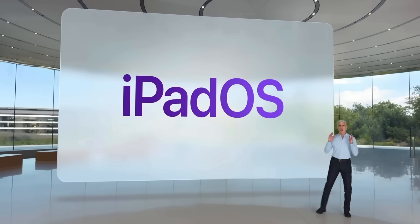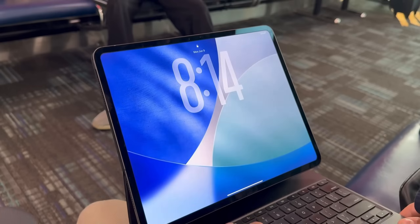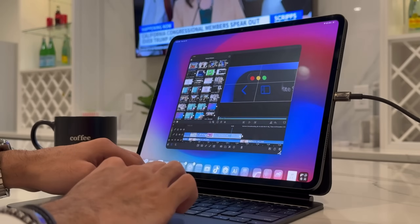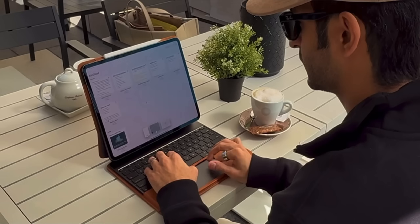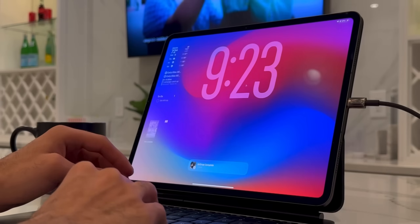I ran the developer beta of iPadOS 26 right when Apple released it after WWDC. The first two betas came with a fair share of bugs and glitches, but now that iPadOS 26 is officially released for everyone worldwide, all of those rough edges have been ironed out. For software that got quite an overhaul, the experience has been smooth and very reliable.